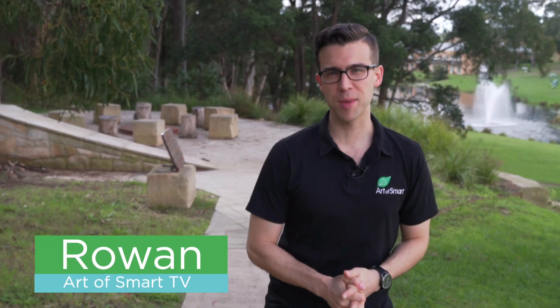What's up guys, it's Rowan here from Art of Smart TV. Right now, you might be taking advanced mathematics in years 11 or 12, and you might be finding it tough.